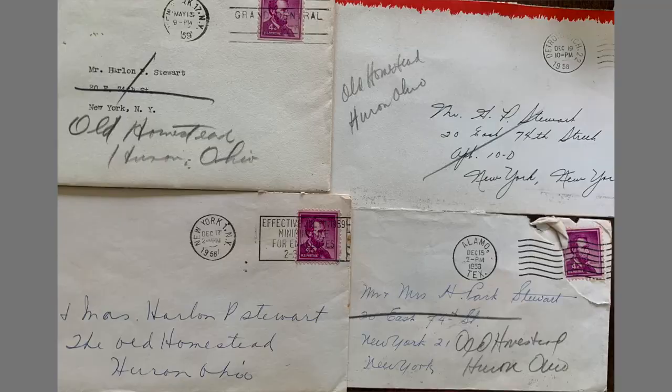I think when they paved the street, it was probably around 1960 or so. They had to put house numbers on and then door-to-door mail delivery occurred and everything changed. Early on, mail addressed to my dad — Park Stewart, the Willows, Huron, Ohio — it would get to him. Or at best, Harlan Stewart, Old Homestead, the Willows, Huron, Ohio.